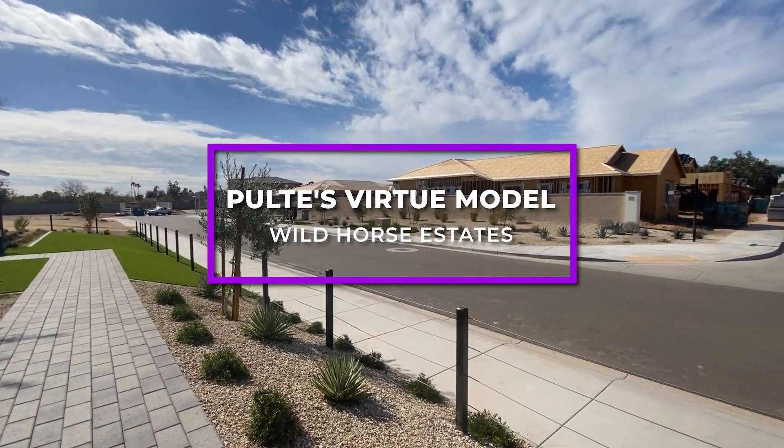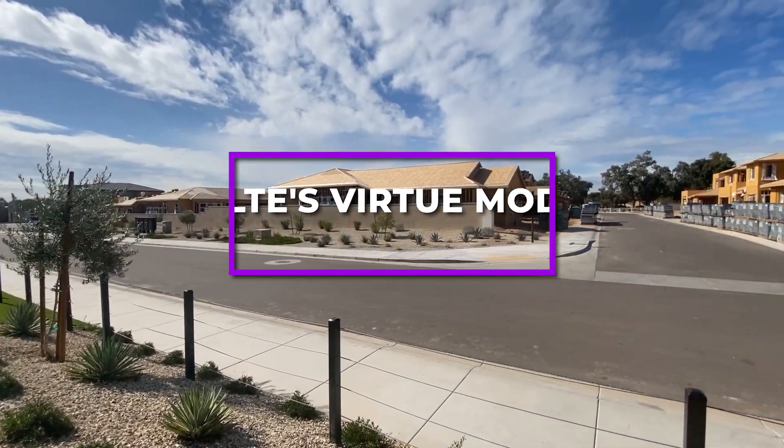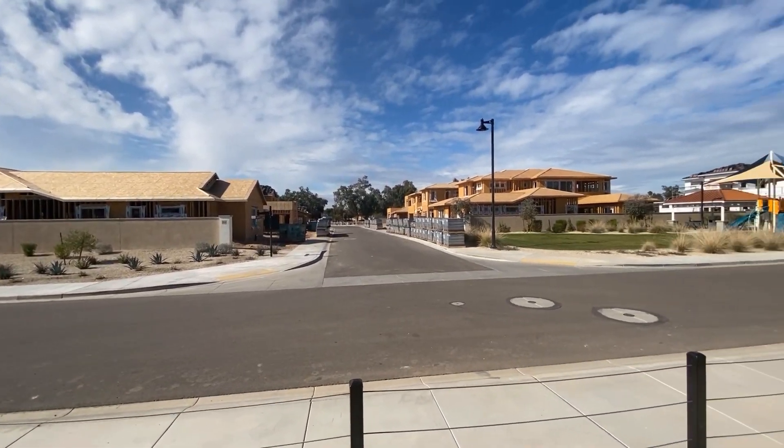Hi there, it's Odessa Keilman with EXP Realty welcoming you to this tour of the Scottsdale Wild Horse Estates virtual model.